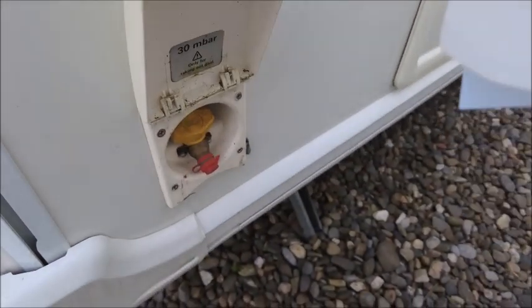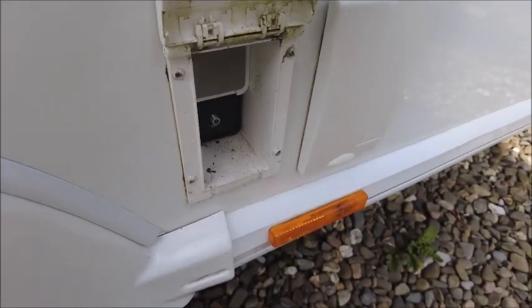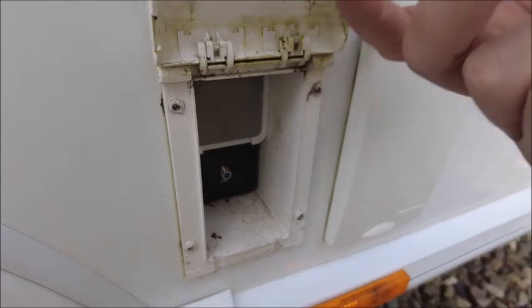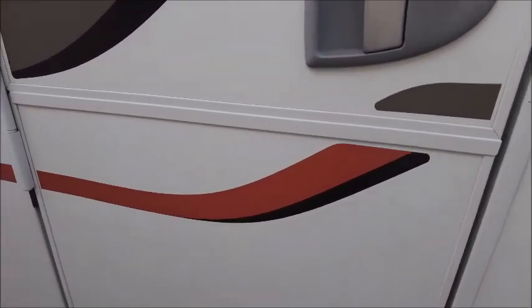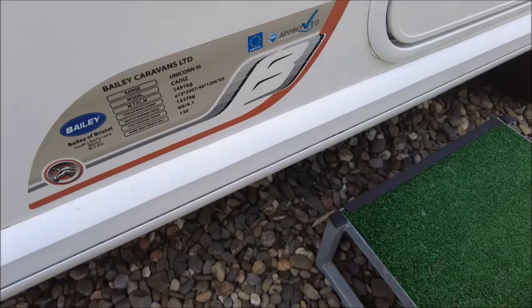There is the external gas barbecue point with a valve. You can see there is a TV aerial, a UK electric socket, and the external caravan outlet — so that's for if you're getting a pitch on a caravan park, such as Juliette Stay which is right next door to us. You can connect there and make use of the electric that's available.